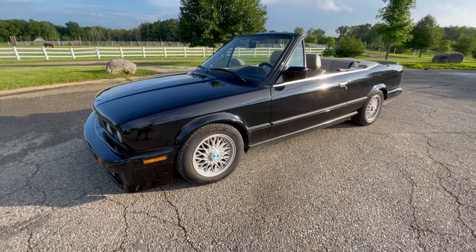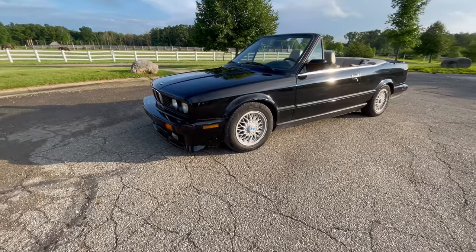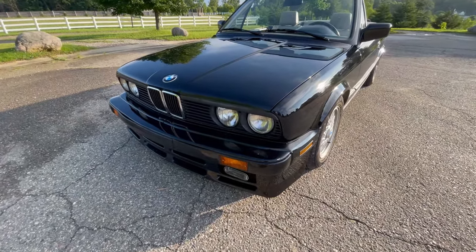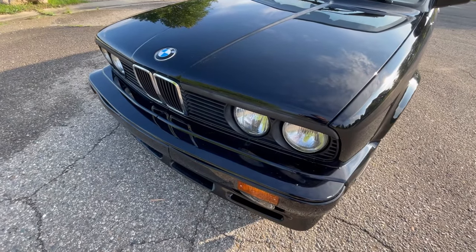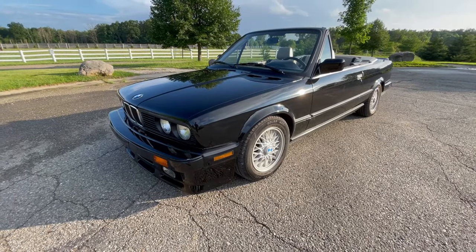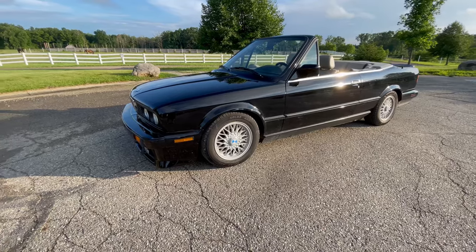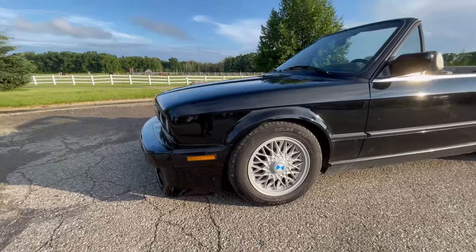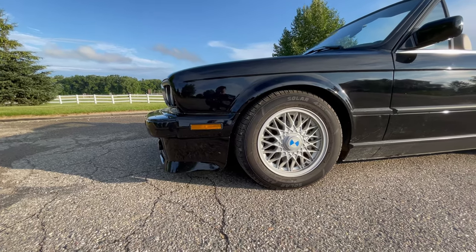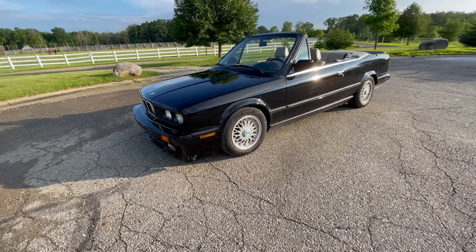Looks like it's already been kind of lowered from the previous owner. It's got a M-TEC 1, I believe, package on it with painted body bumpers, which is interesting. The early model 325i's and 318i's had the extended front bumper, which doesn't look the best — it stands out. In the 90s they brought that in and tucked it in a little bit, so it looks a lot better.